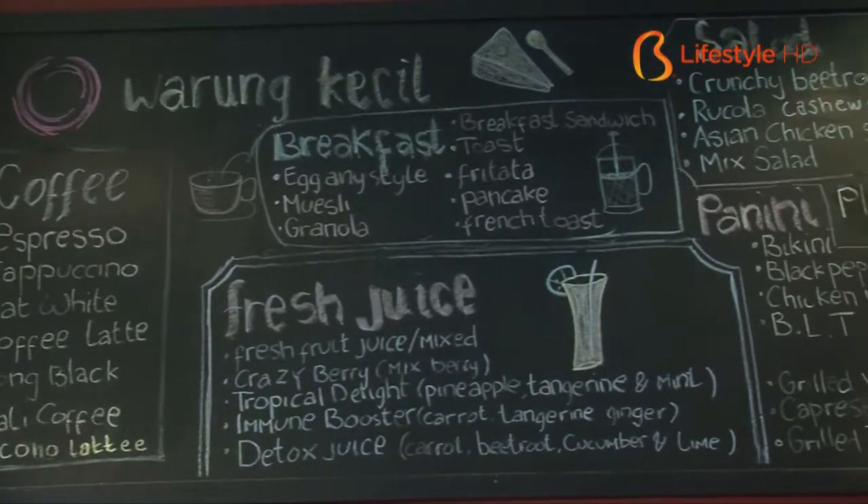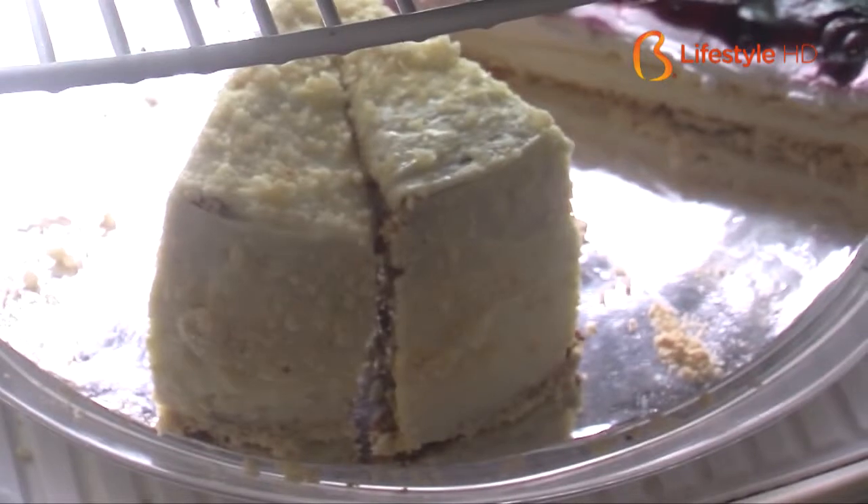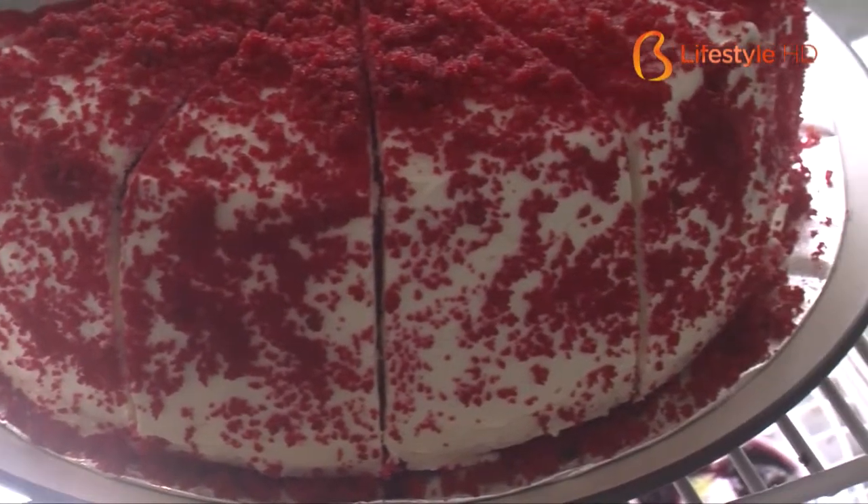Warung Kecil is open for business from 8am to 10pm, with many variants of menu — breakfast, lunch, and dinner. For breakfast, egg any style and muesli are available, and various curry dishes for dinner. And don't forget the cake — cake is one of our favorites. For friends who come in the afternoon for coffee, we have various cakes baked by local mothers around the area. So everything is homemade.